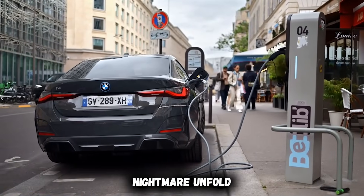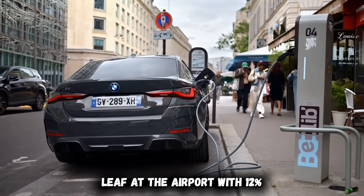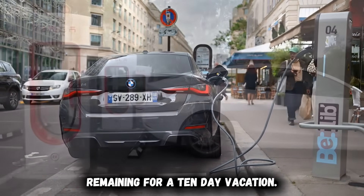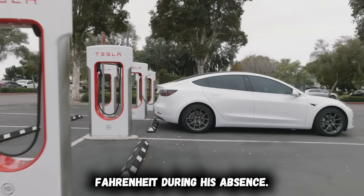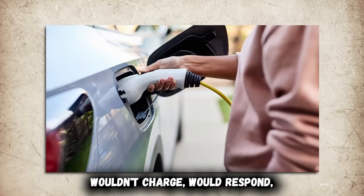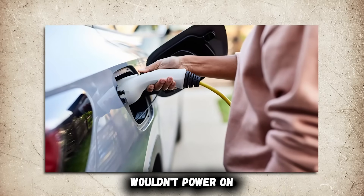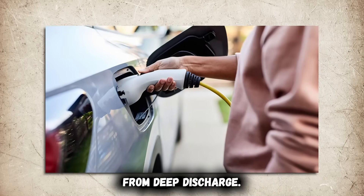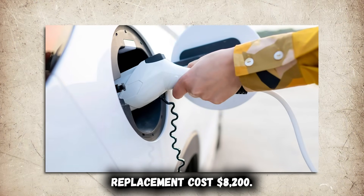I learned this watching a neighbor's nightmare unfold. He parked his Nissan LEAF at the airport with 12% remaining for a 10-day vacation. Temperature dropped to 5 degrees Fahrenheit during his absence. When he returned, the battery was completely dead — wouldn't charge, wouldn't respond, wouldn't power on. The dealer diagnosed complete battery system failure from deep discharge. Replacement cost? $8,200.